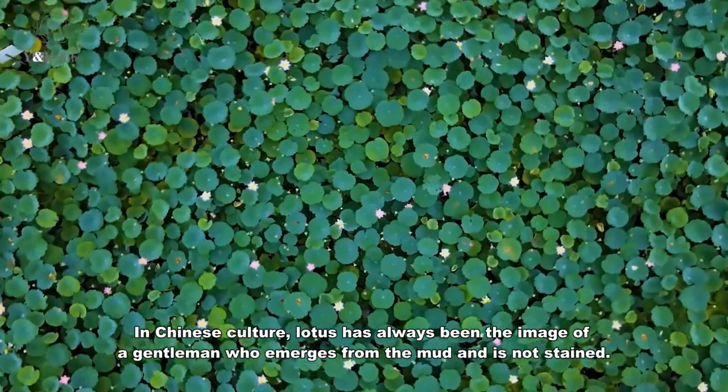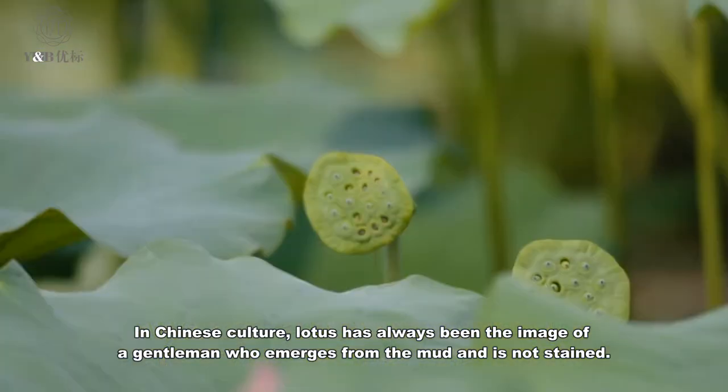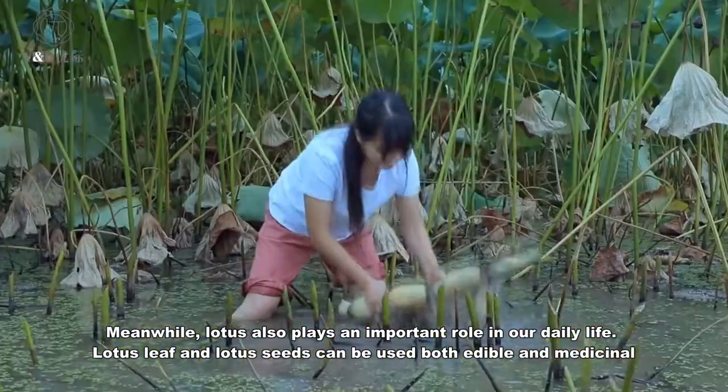In Chinese culture, lotus has always been the image of a gentleman who emerges from the mud and is not stained. Meanwhile, lotus also plays an important role in our daily life.